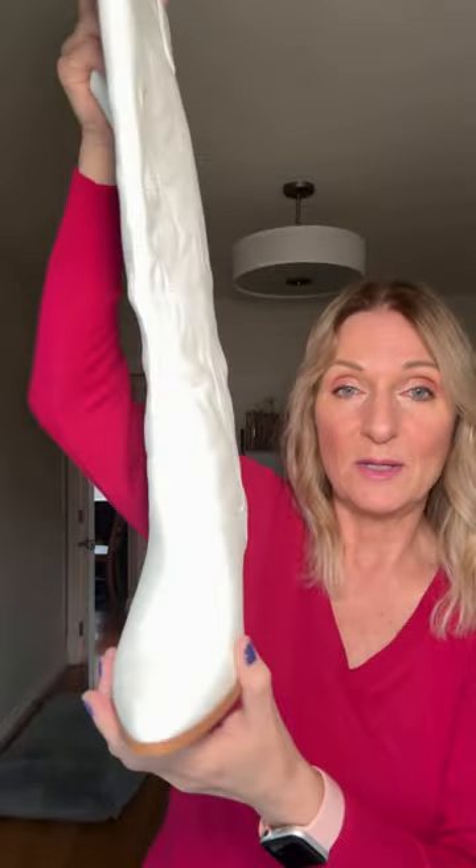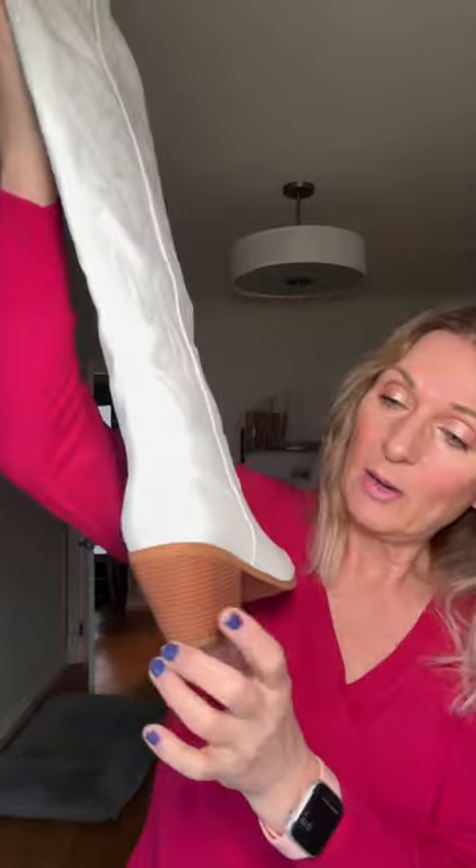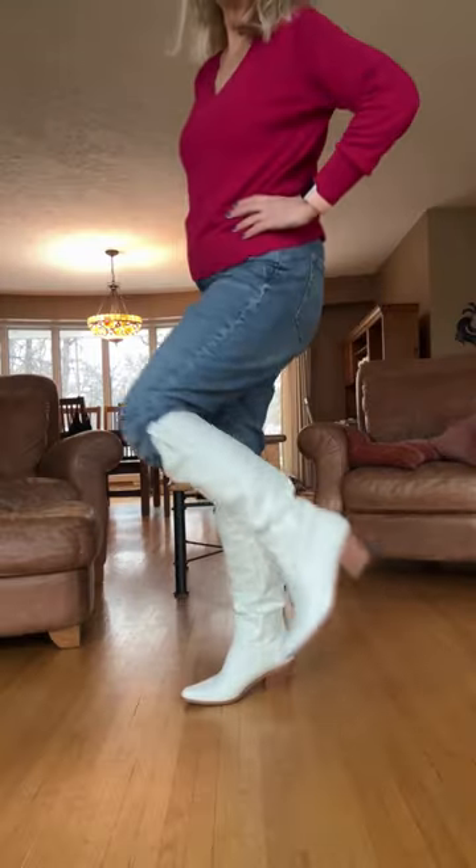She went up one size because of the pointed toe, just to give her a bit more room in the front, but she has a bit of a wider foot and these fit her great. It's got about a two-inch heel on the back and inside it's super comfy.